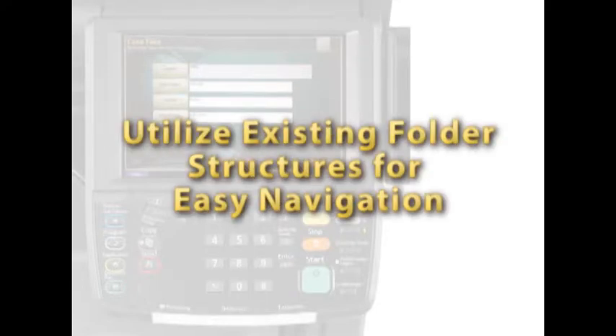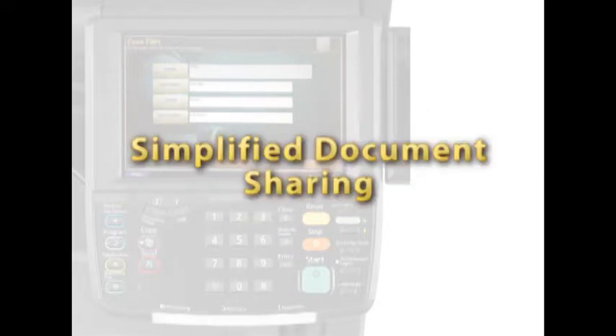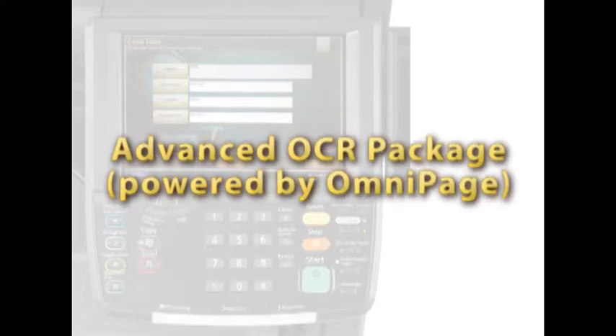Utilize existing folder structures for easy navigation via MFP touchscreen to target Scan2 locations. Save time by converting text into searchable, editable content via OCR for easy retrieval later. Effectively route documents to a predetermined document management system or shared server for simplified document sharing among individuals and workgroups. The advanced OCR package, powered by OmniPage OCR, offers flexibility to scan and create Word, Excel, searchable PDF, TXT, CSV, XPS, and HTML files.